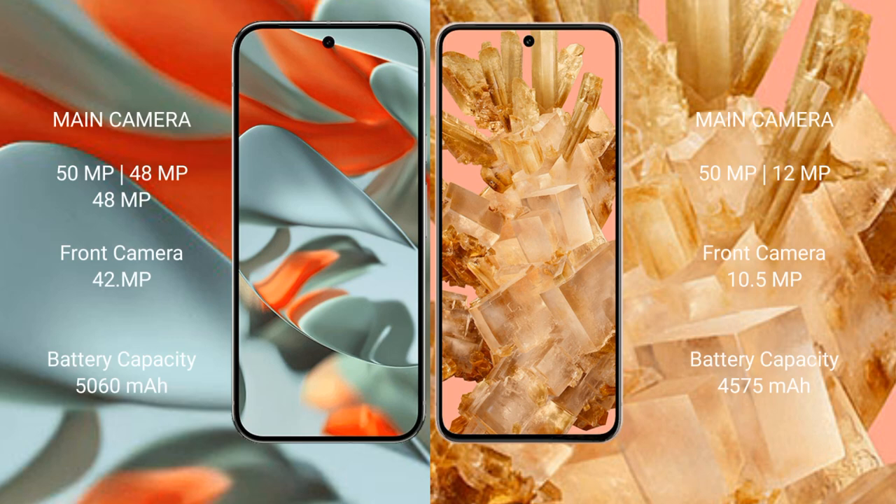The Google Pixel 9 Pro XL features a triple rear camera setup: 50MP, 48MP, and 48MP lenses, with a 42MP front camera. The Google Pixel 8 has a dual rear camera setup: 50MP and 12MP lenses, with a 10.5MP front camera.